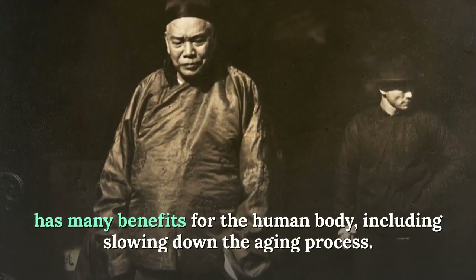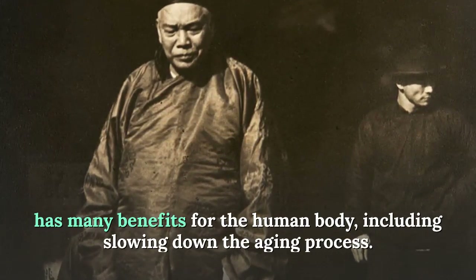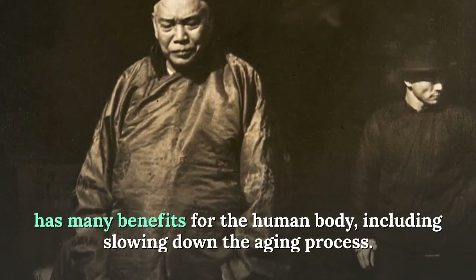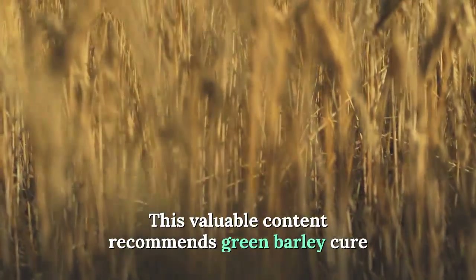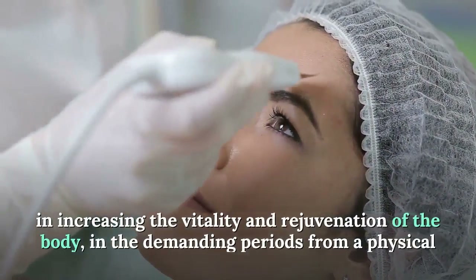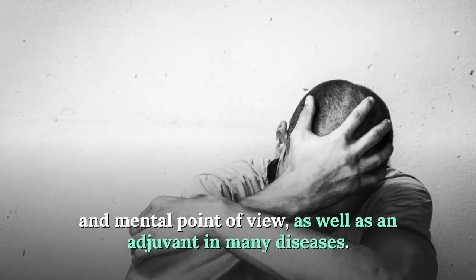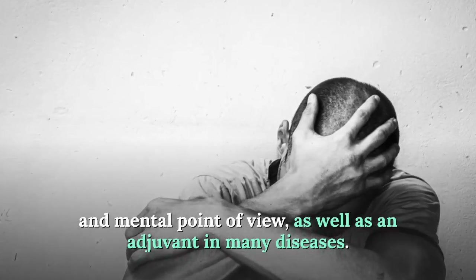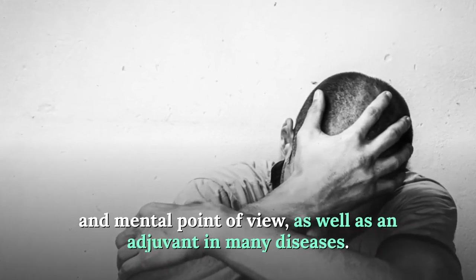Chlorophyll — known as green blood — the substance responsible for the green color of plants, has many benefits for the human body including slowing down the aging process and detoxifying the body. Green barley is also recommended for spring asthenia, for increasing vitality and rejuvenation of the body during physically and mentally demanding periods.